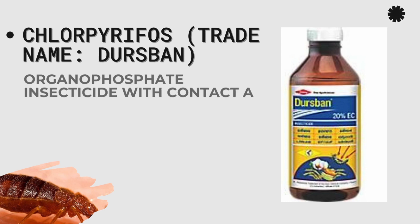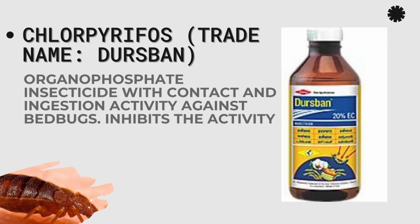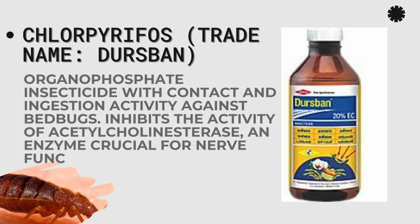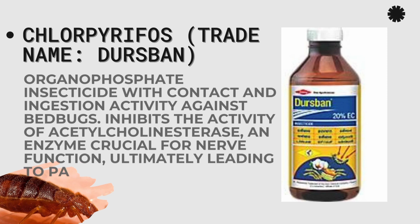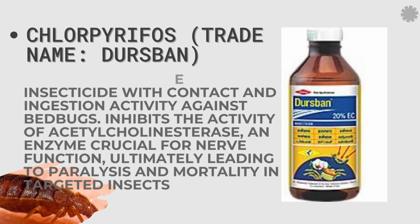Chlorpyrifos comes under the trade name Dursban. It is an organophosphate insecticide that works through both contact and ingestion activity. It inhibits the central nervous system of bedbugs, paralyzing them and leading to mortality.